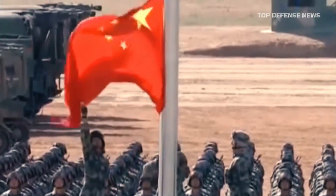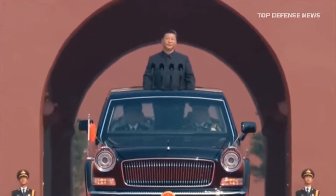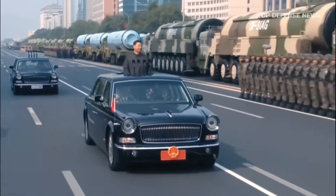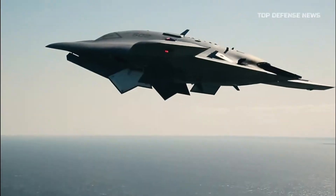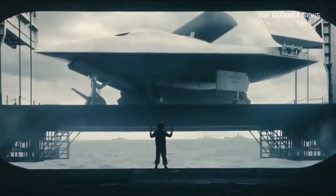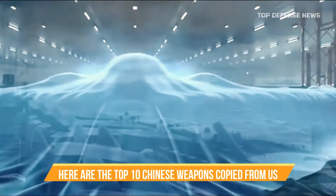As China's military has developed, the country's military industrial complex has struggled to keep up with demand. China's state-run arms industry has gathered expertise through any means required, and they regularly manufacture weapon systems that are far too similar to American designs to be a coincidence. Here are the top 10 Chinese weapons copied from the US.